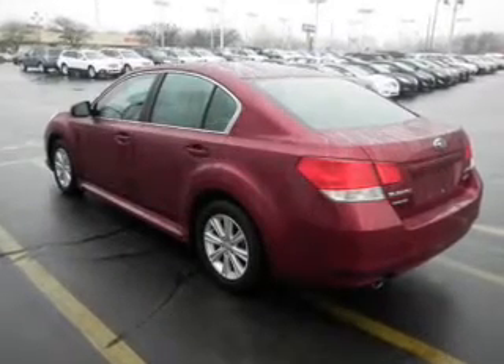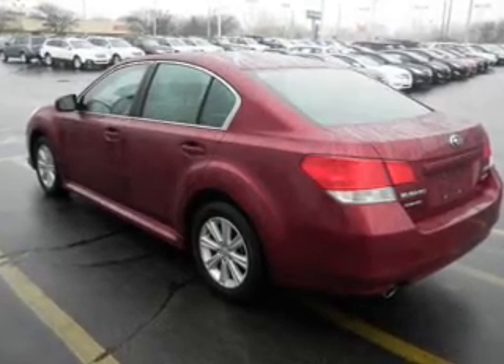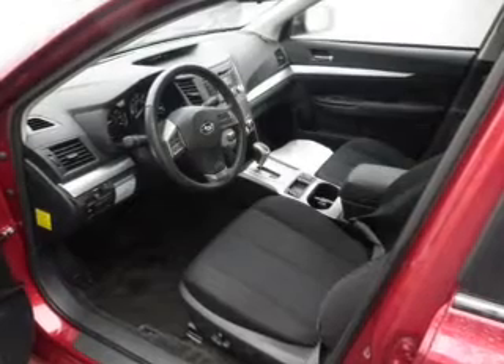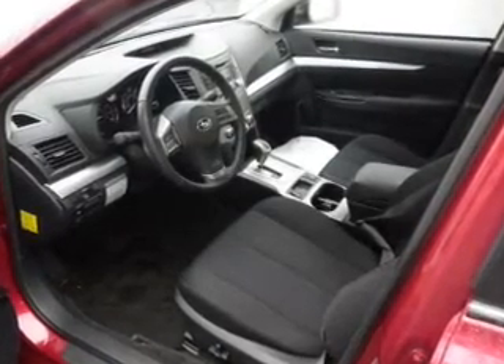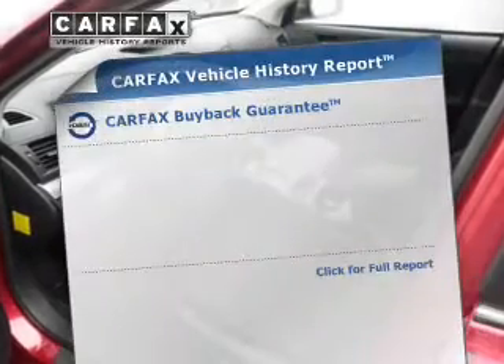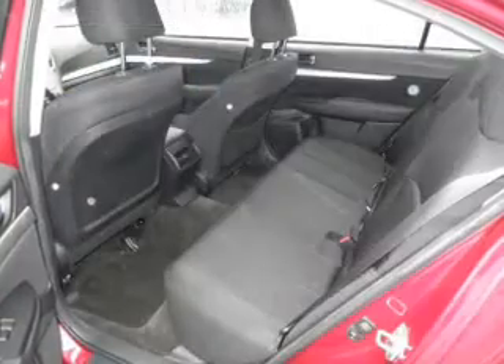The powertrain includes all-wheel drive with an efficient four-cylinder engine connected to a smooth shifting transmission. Stand out from the crowd with premium wheels. You will appreciate the safety feature of Anti-Lock Brakes. Memory settings are just one of the extras. Know the history on this ride and greatly reduce your buying risk with the included Carfax Vehicle History Report.